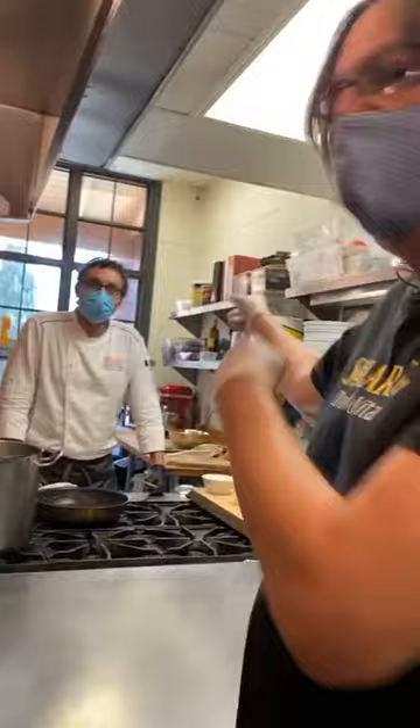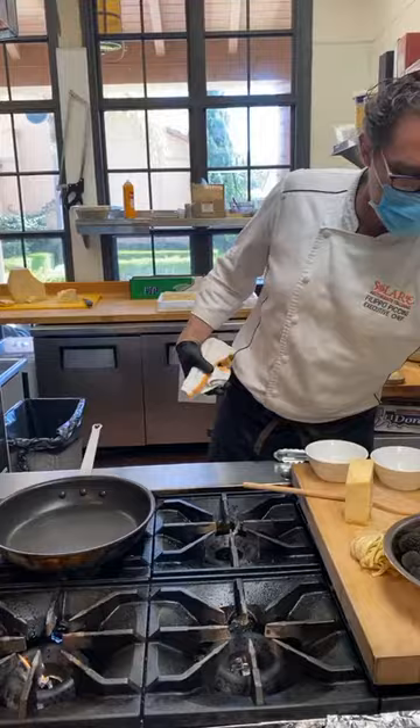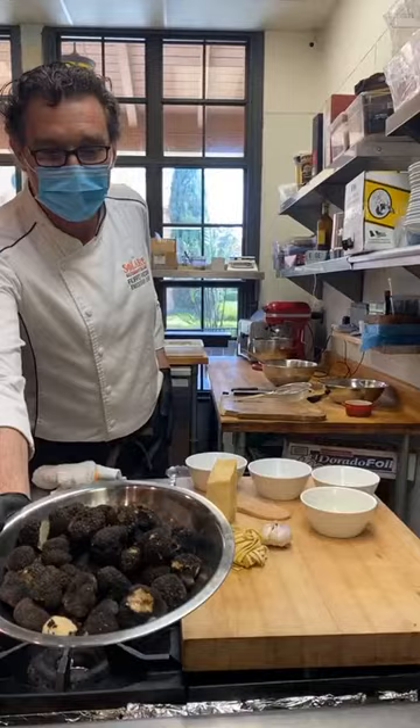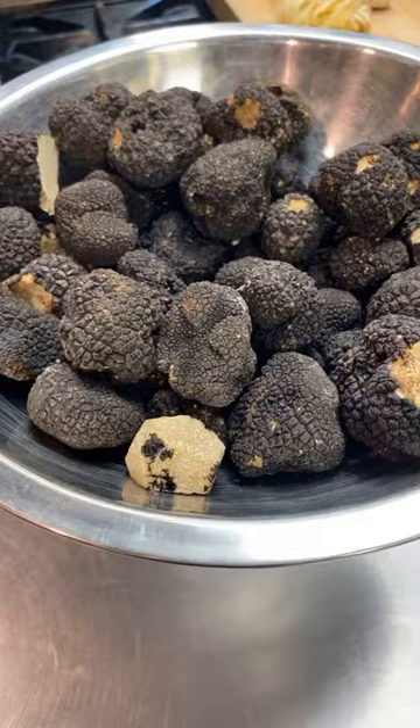Now we have our executive chef, Filippo Puccini. When you're ready to introduce today's star ingredient — which is truffle, and this is summer truffle, what is available right now, straight from Tuscany. That's what it looks like. Just leave it there for one second, Chef, so everybody can see it.